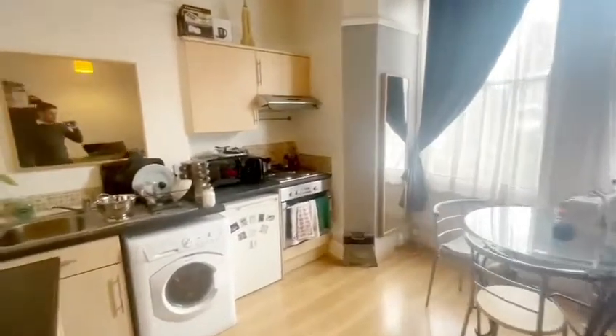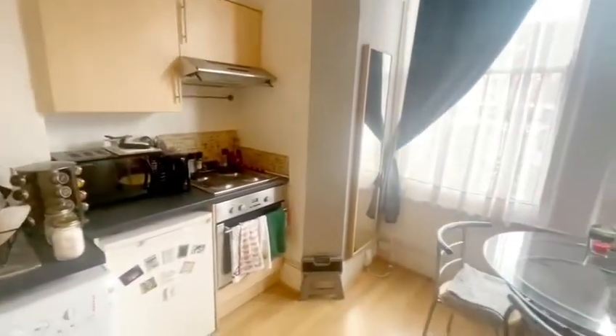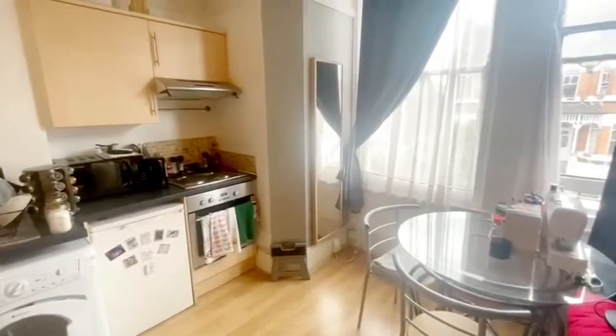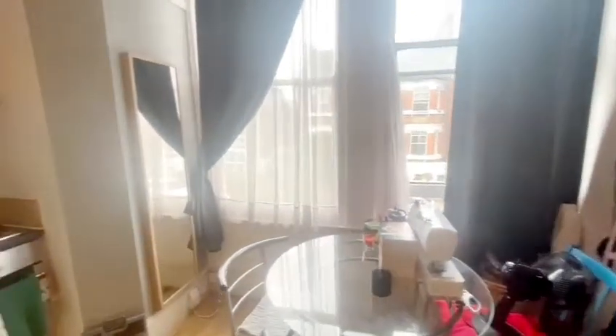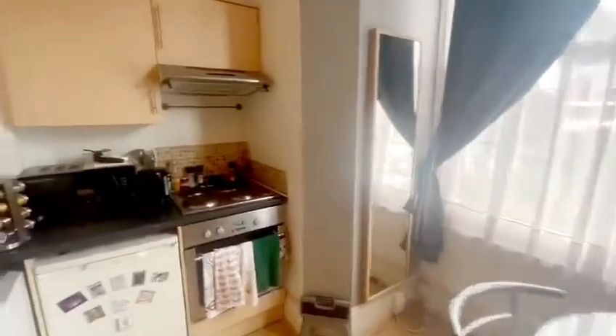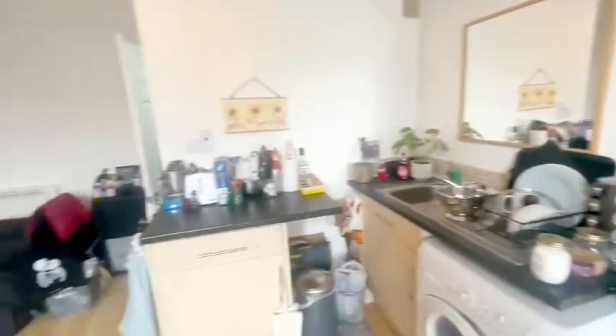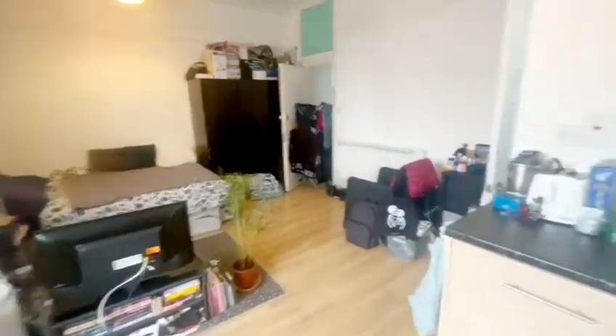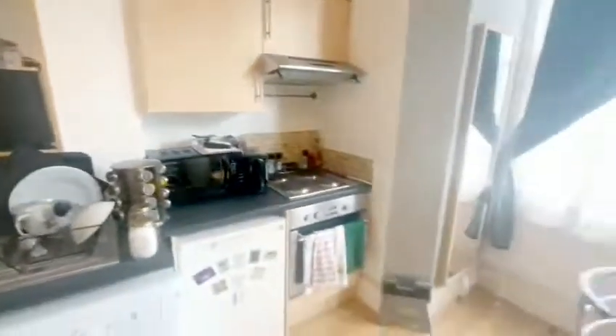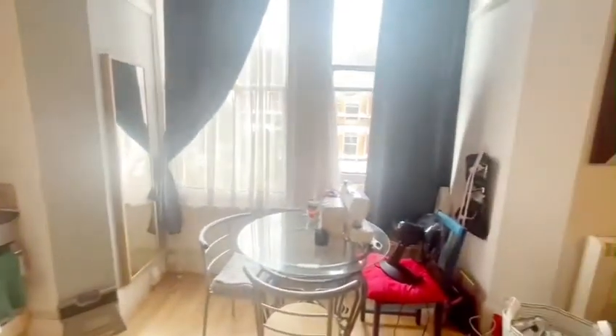This property will be available on our website www.robertlehrerproperties.co.uk and you'll also be able to see it on Zoopla and Rightmove. If you'd like to book a viewing, please feel free to call us on 0208 340 3005. Please like and subscribe to our YouTube channel — thank you.